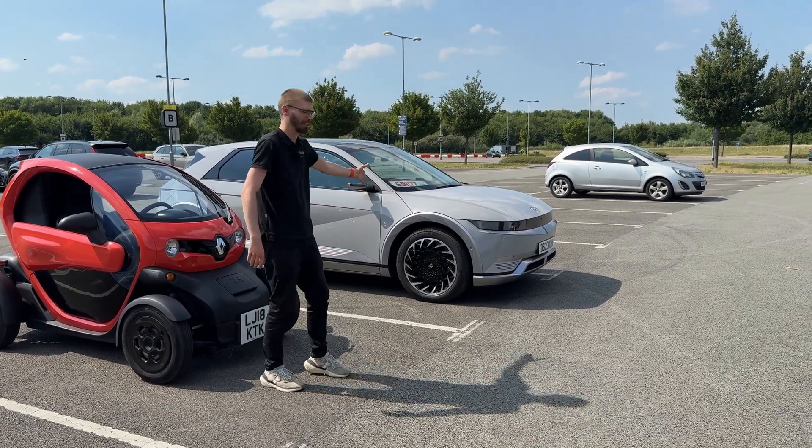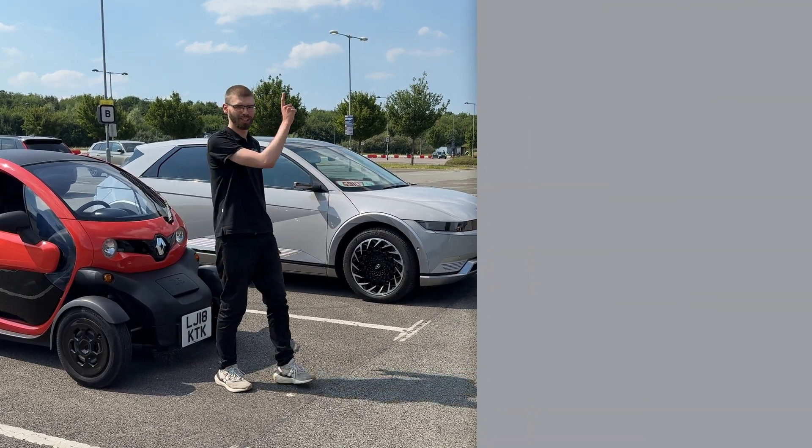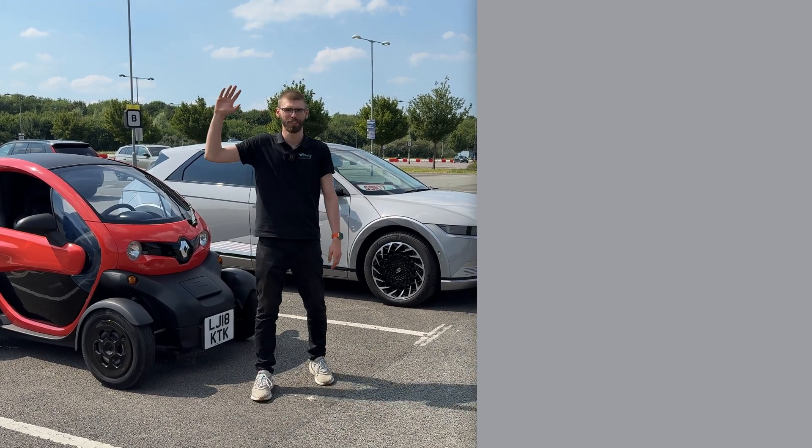If you want to learn more about the IONIQ, we've made a dedicated video about it, so make sure to check it out. And if you want to see even more EV content, make sure to subscribe to our channel. Thanks again — see you in the next one.